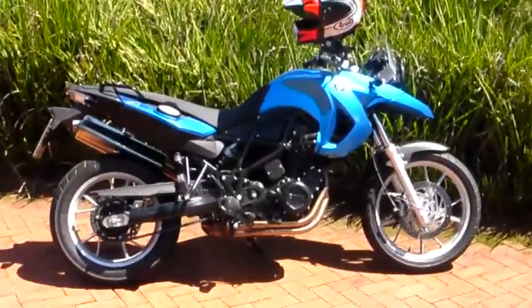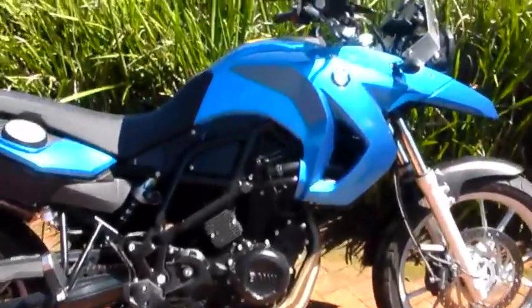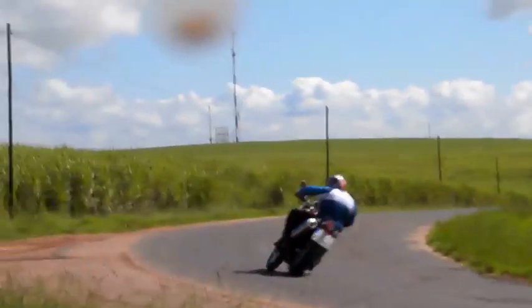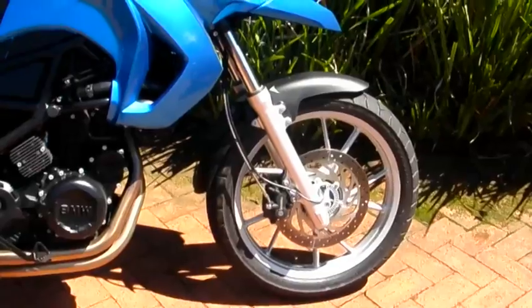The new bike gets basically the same engine as the A100, except it's been tuned with softer cams to give a slightly more gentle delivery. It's got more road-orientated wheels — a smaller front wheel cast alloy — so it's a bit more road-orientated.